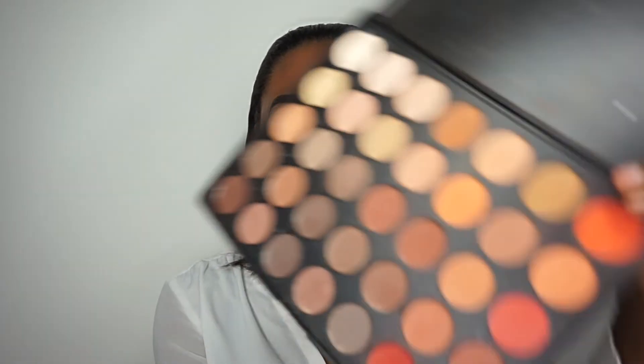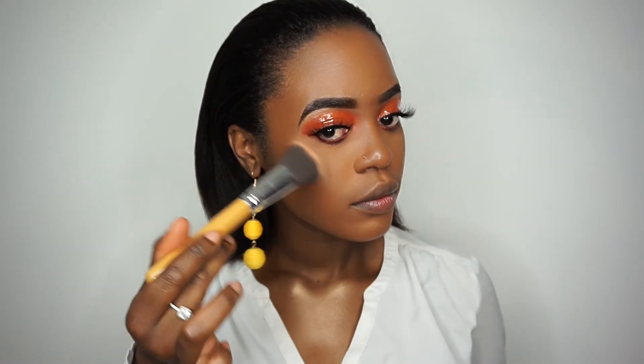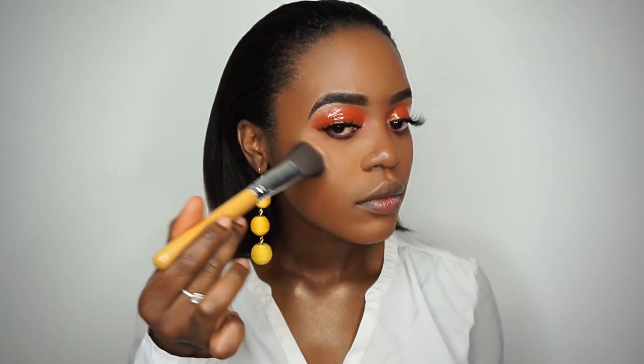I'm going to go back in with this eyeshadow shade. Then I'm going to move on to highlighter — I'm using my Makeup Revolution highlighter. Because this is a holiday look, we're going to be really glowing, so I'm going to be adding this highlighter everywhere. You want to make sure you are glowing!